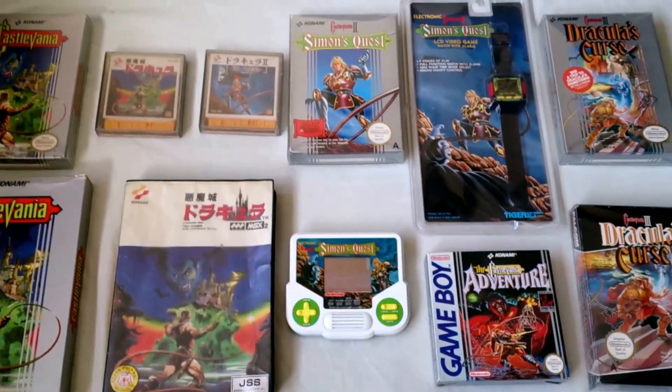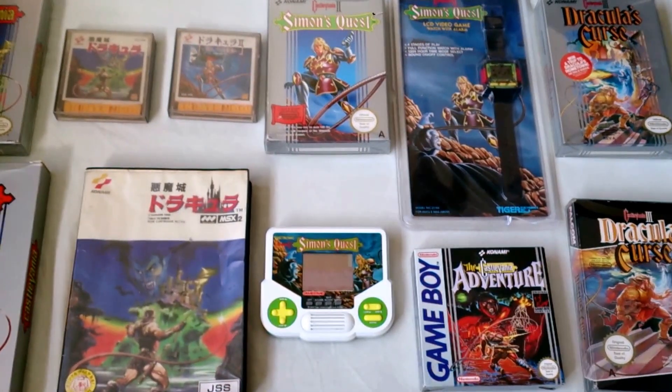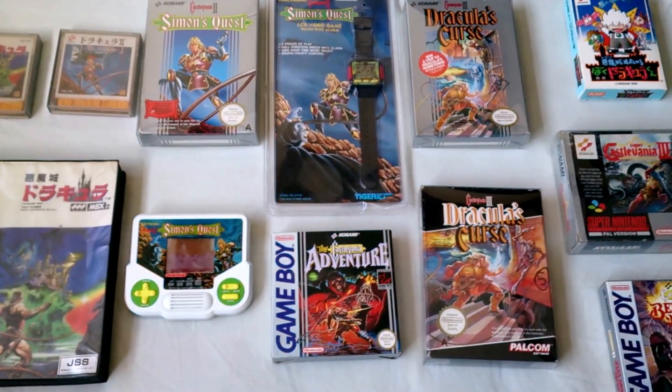Then we have Simon's Quest, which is Castlevania 2, on Famicom Disk System and NES cartridge. Also the LCD game and the LCD video game watch.